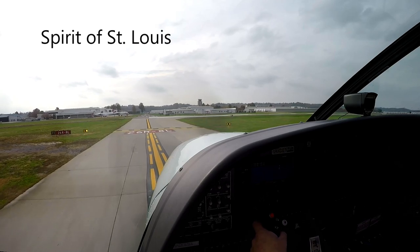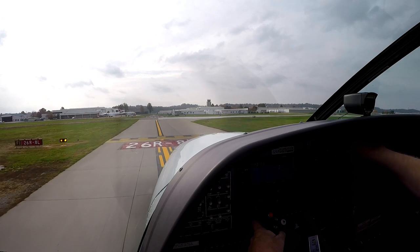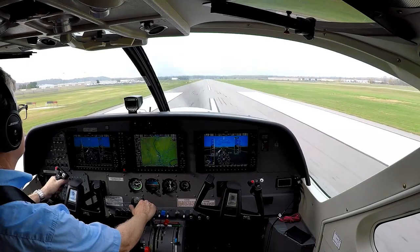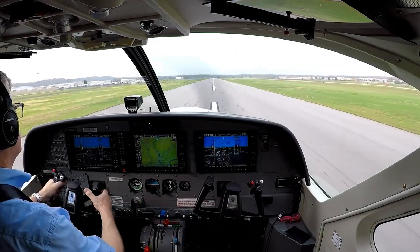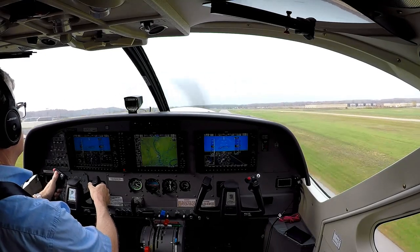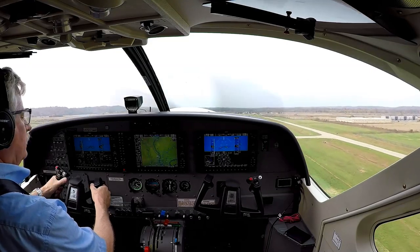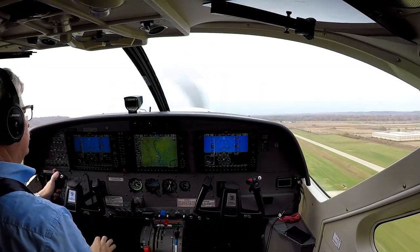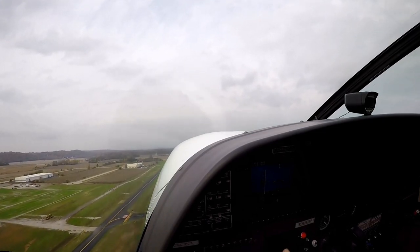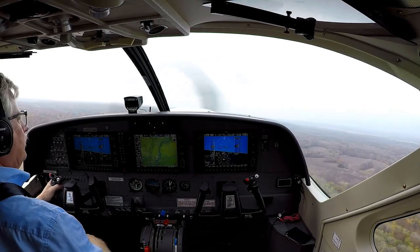One Quebec, Spirit Tower, turn left heading two one zero, runway two six right, cleared for takeoff, left to two one zero. Caravan one, contact departure now. One Quebec, you do.